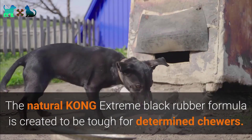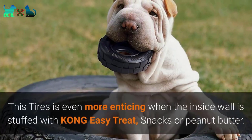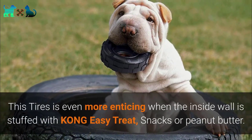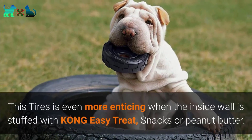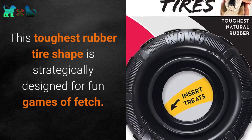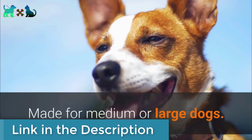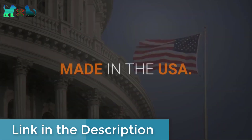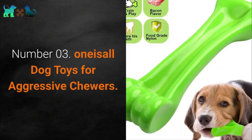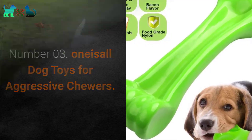Number 2: KONG Tires Extreme Dog Toy. The natural KONG extreme black rubber formula is created to be tough for determined chewers. It is even more enticing when the inside wall is stuffed with KONG Easy Treat snacks or peanut butter. This toughest rubber tire shape is strategically designed for fun games of fetch. Made for medium or large dogs, and made in the USA.